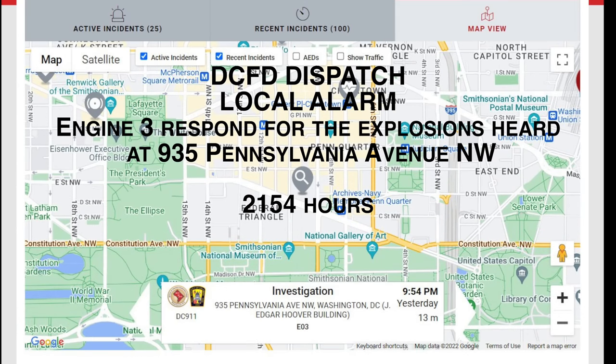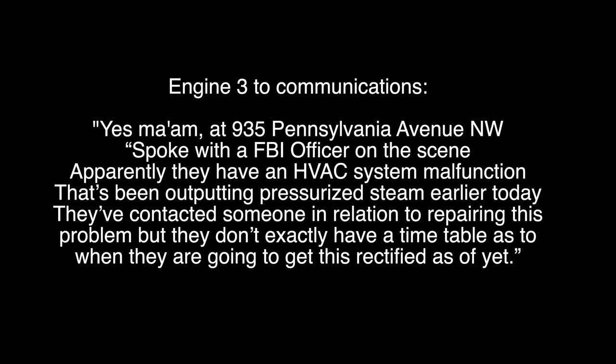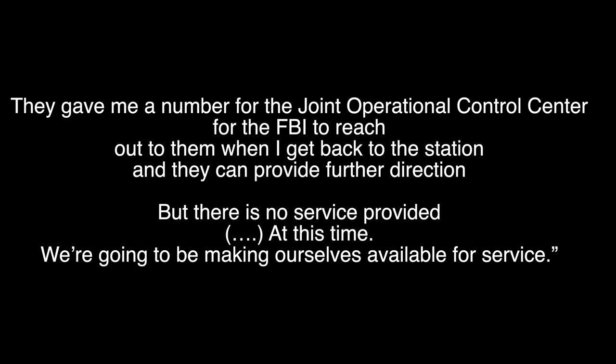Local alarm engine 3, respond for an explosion heard at 935 Pennsylvania Avenue NW. You have 9th Street Operational 2. It's 2154. Engine 3 to communications — at 935 Pennsylvania Avenue NW, I spoke with the FBI officer on the scene. Apparently they have an HVAC system malfunction that's been releasing pressurized steam since earlier today. They've contacted someone to repair this problem but don't have a timetable as to when they'll get it rectified. They've given a number to the Joint Operational Control Center for the FBI. There's no service we need to provide at this time — we're going to be making ourselves available for service.